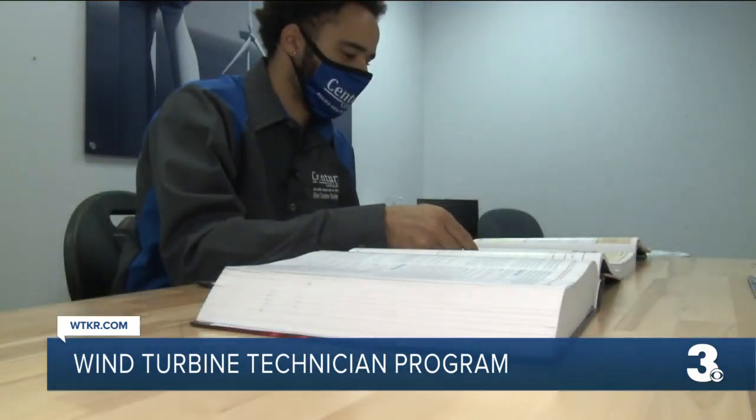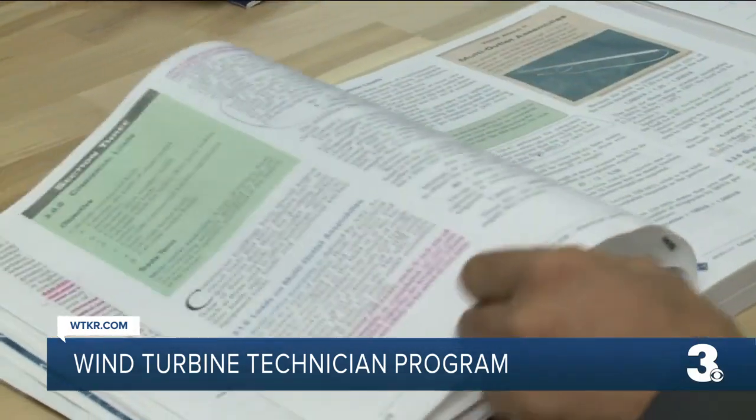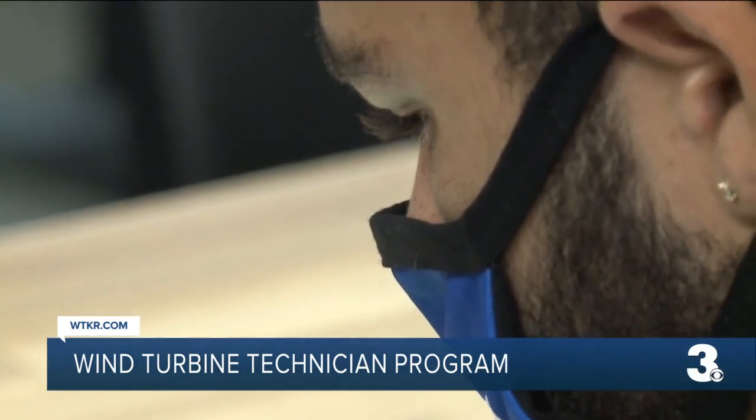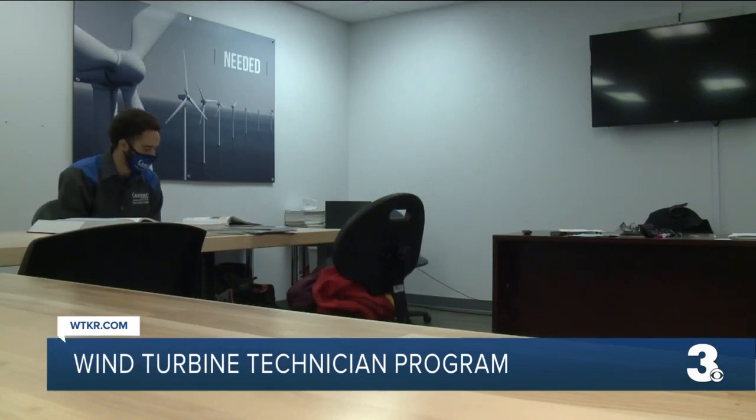20-year-old Chance Payton is working towards that goal of installing and commissioning clean energy in the Commonwealth in this year-long program. In school, I like to learn about environmental things like in science — it seems interesting to me. Centura College says the need for technicians should increase by more than 60% over the next 10 years.